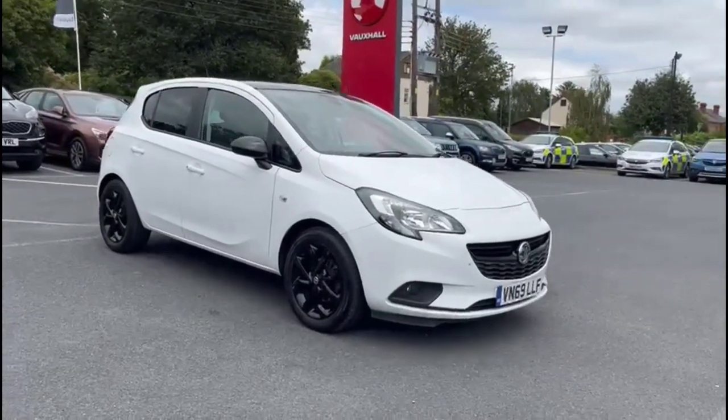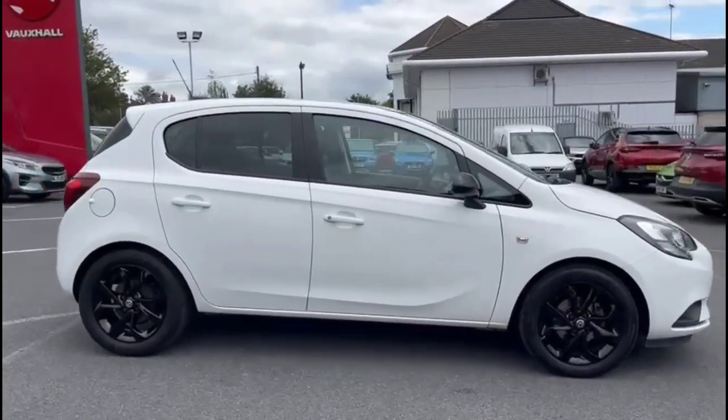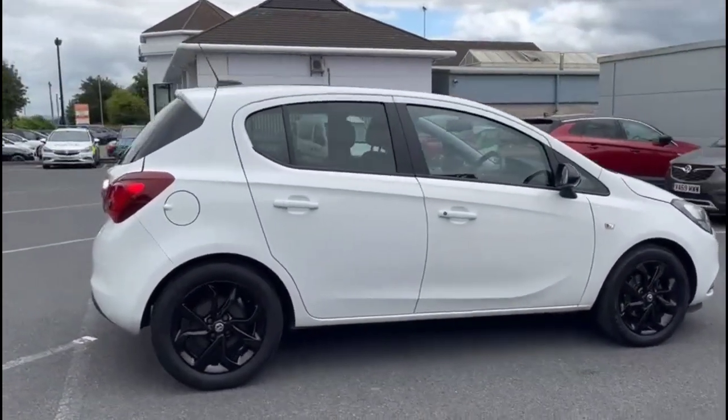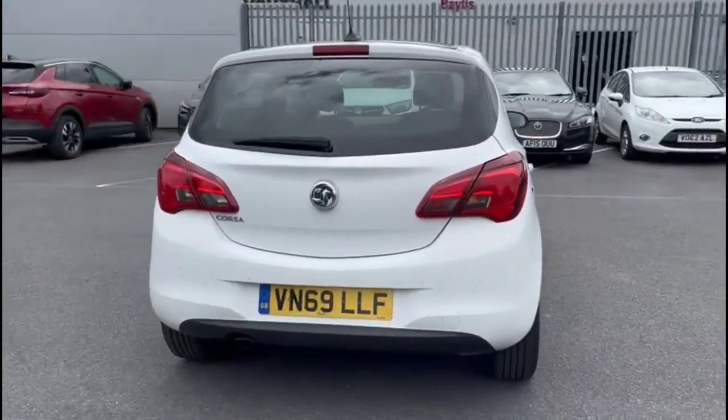Hello and welcome to Baylis Vauxhall. Today we're viewing a Vauxhall Corsa 1.4 Griffin 5-door. This model has 23,262 miles and is finished in white. It also comes with a Baylis warranty, with the option to extend it to up to 36 months.